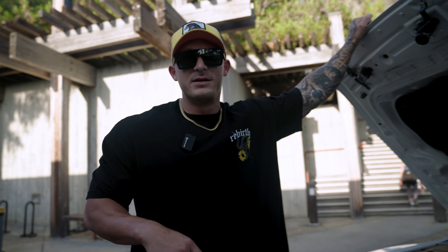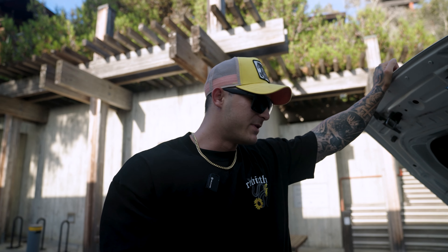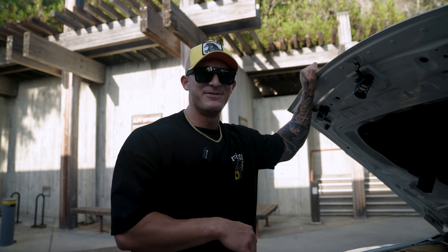We'll start under the hood. If you guys didn't know, every GTR engine is hand built by someone in Japan, and so this one was built by none other than Tsunemi Uyama — I probably butchered that, every Japanese person is probably dying on the inside.